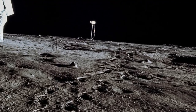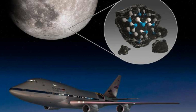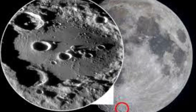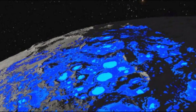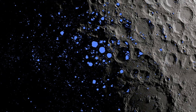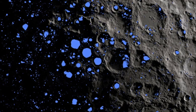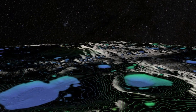Recently, in October 2020, NASA's Stratospheric Observatory for Infrared Astronomy, SOFIA, confirmed for the first time the presence of water on the sunlit surface of the moon. This discovery indicates that water may be distributed across the lunar surface and not limited to cold, shadowed places. SOFIA detected water molecules in Clavius Crater, one of the largest craters visible from Earth, located in the moon's southern hemisphere.